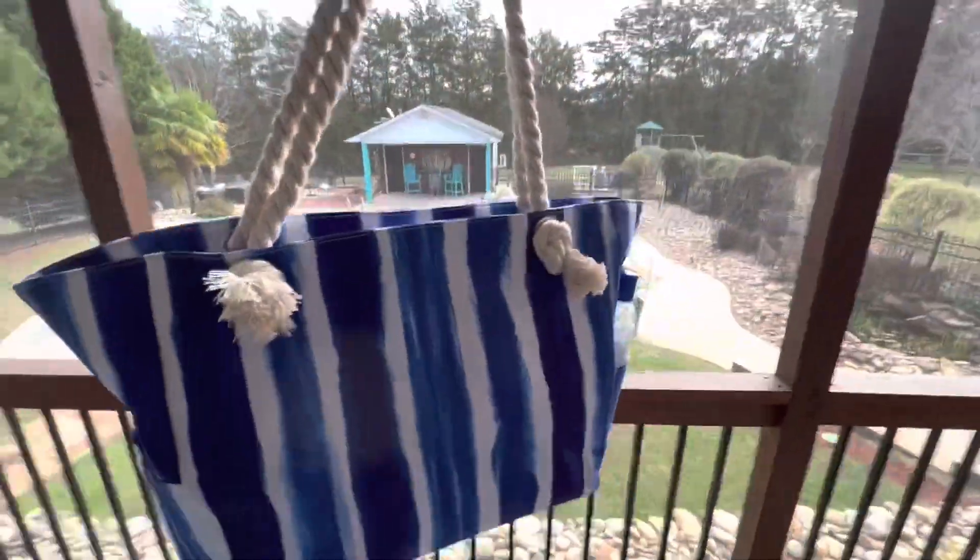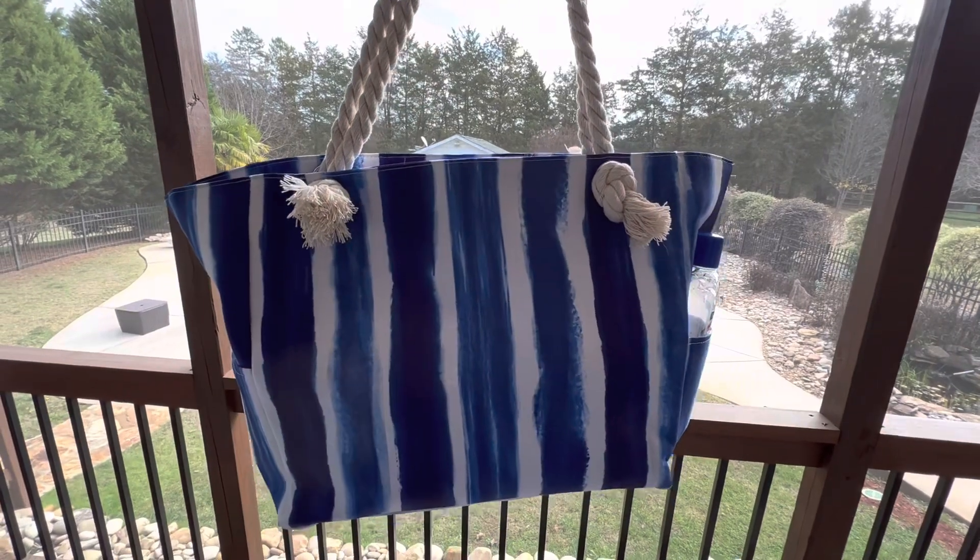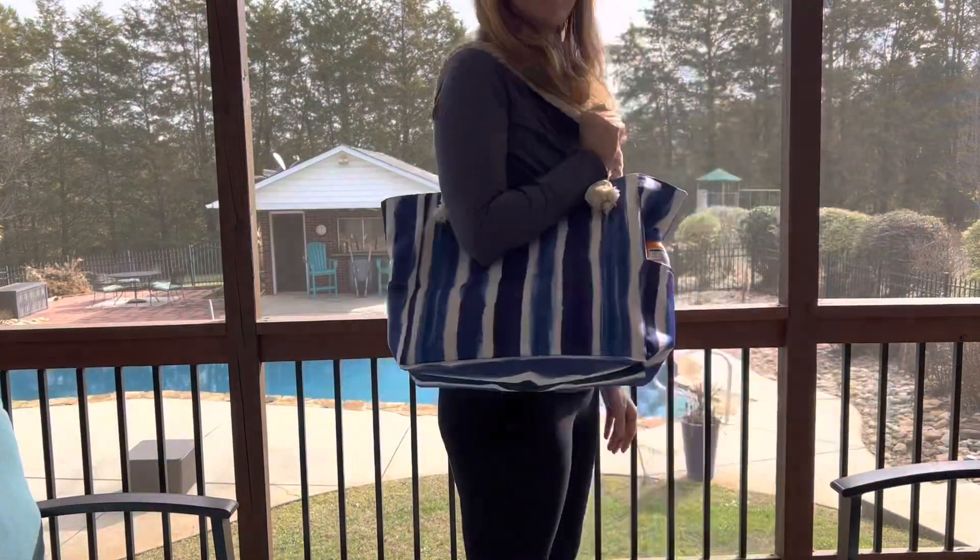Love this bag. We ordered ours in the blue tie-dye stripe, but it is available in a variety of colors and patterns.